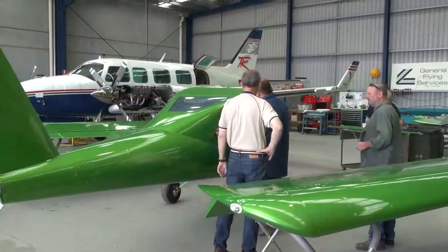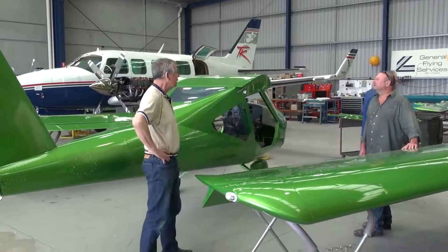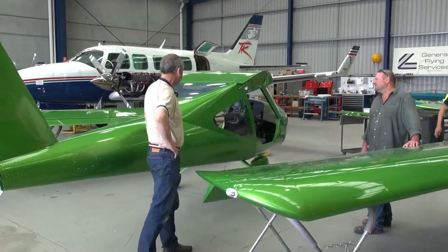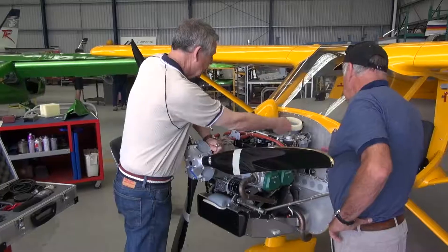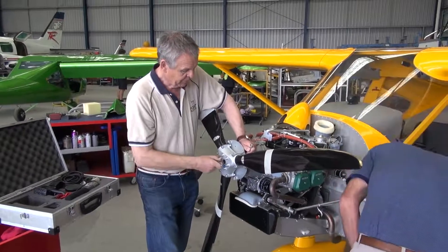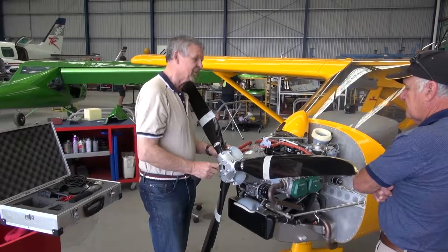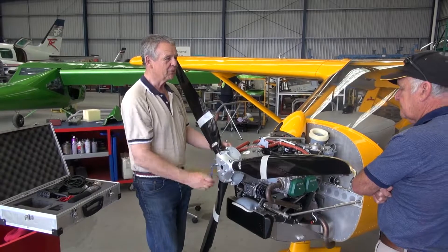When they get here, in theory, it's a simple job just to put the wings back on, put the tail on, put the propeller on. The factory uses its own standard propeller to ensure that all the test results are comparable — they have the same propeller on every aircraft for test-flying. But we set the propeller up here according to the factory requirements.